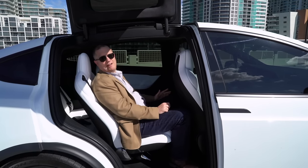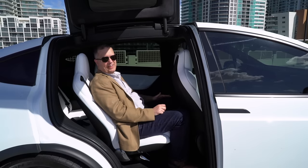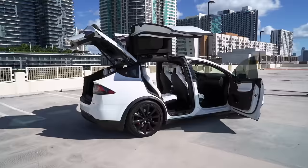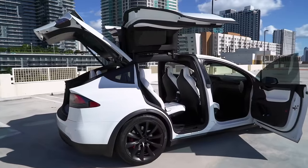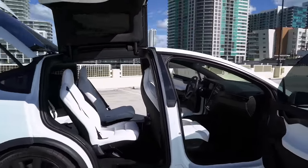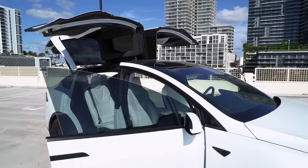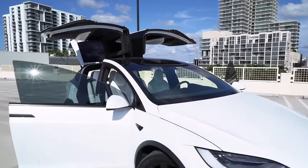So what's the point of Falcon doors? What problem do they solve? Tesla will tell you that they open in really tight parking spaces, and that's true — they do go up and down very vertically. Other car doors can do that as well, like a minivan sliding door, but those are boring. Falcon doors are cool. They're theater, and they draw a crowd whenever you use them.